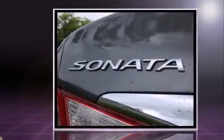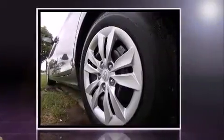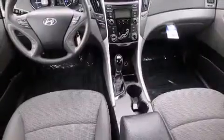Smooth gear shifts are achieved thanks to the 2.4-liter four-cylinder engine, providing a spirited yet composed ride and drive. Both high fuel economy and flexible performance are assured by the six-speed automatic transmission.